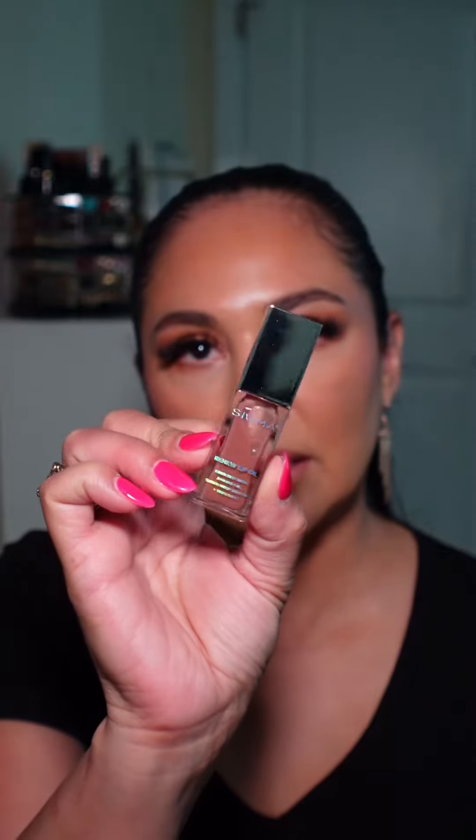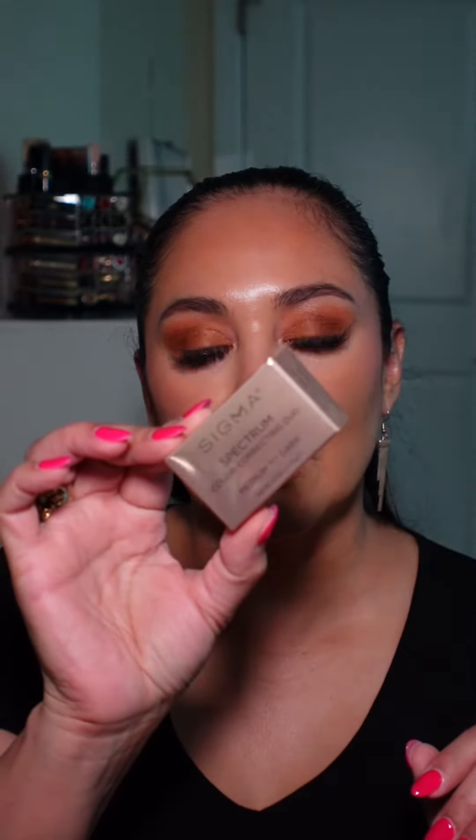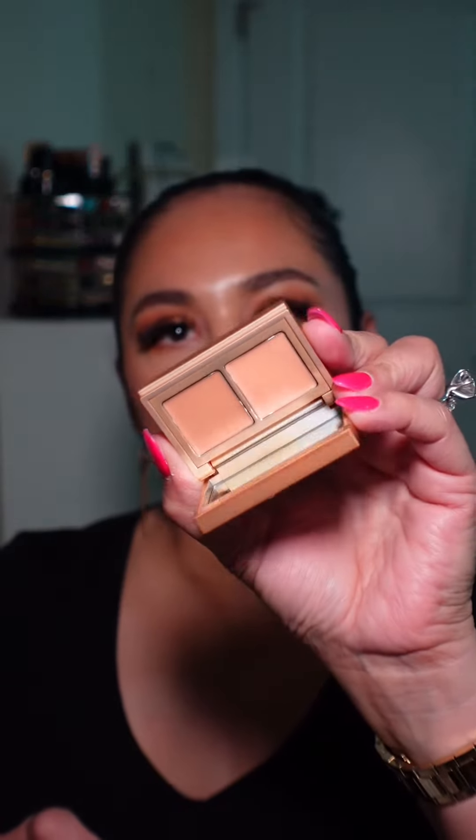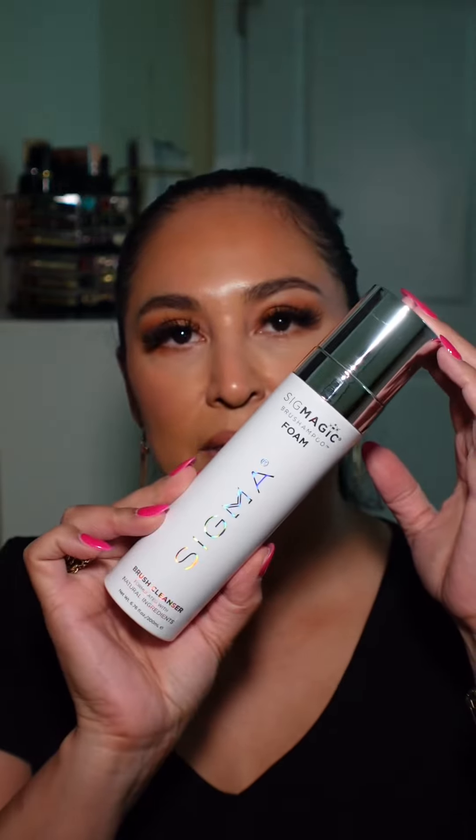Then I got this Sigma Lip Oil in the shade called Tint. And I got this Color Correcting Duo — the packaging is so stunning. It's in the medium to dark shade. They also sent me their foam cleanser, which is the brush cleanser.